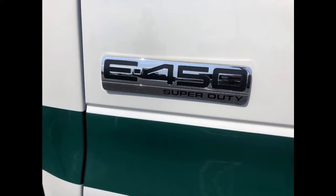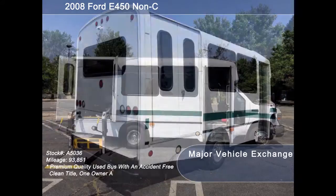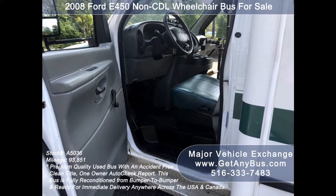2008 Ford E450 Super Duty Chassis, tinted T-slider windows, Braun Millennium electronic wheelchair lift, manual passenger door, anti-lock brakes, and driver entrance step.